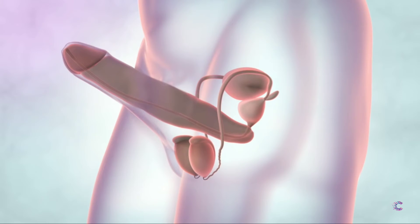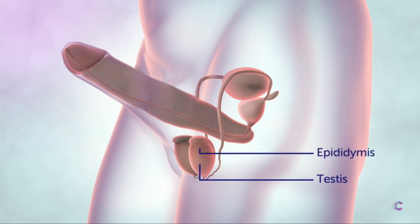The testes produce sperm and the hormone testosterone. At the back of each testes is the epididymis, a tube where sperm is stored.